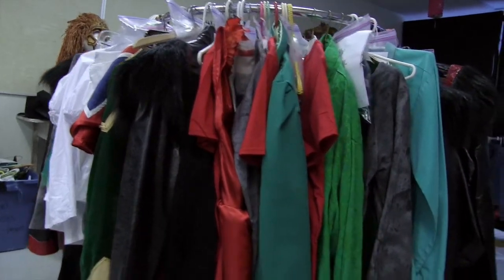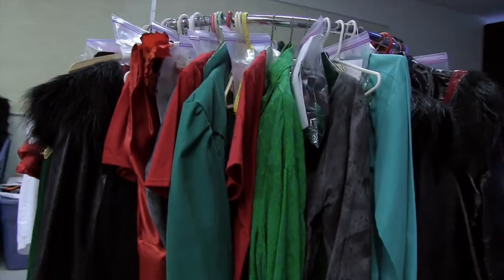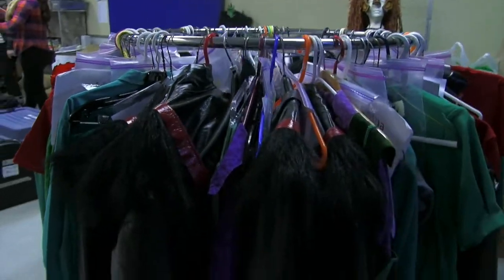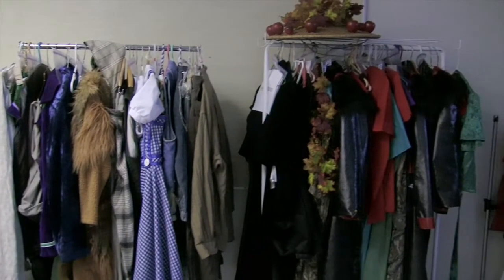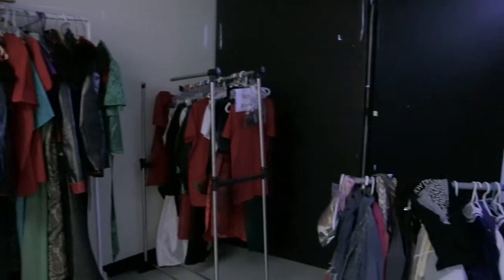Not only is the Belmont Musical Theatre program full of talented performers, but also talented designers. The wardrobe department is completely student-run, as they have students designing, sewing, and putting all the finishing touches on all of the costumes.